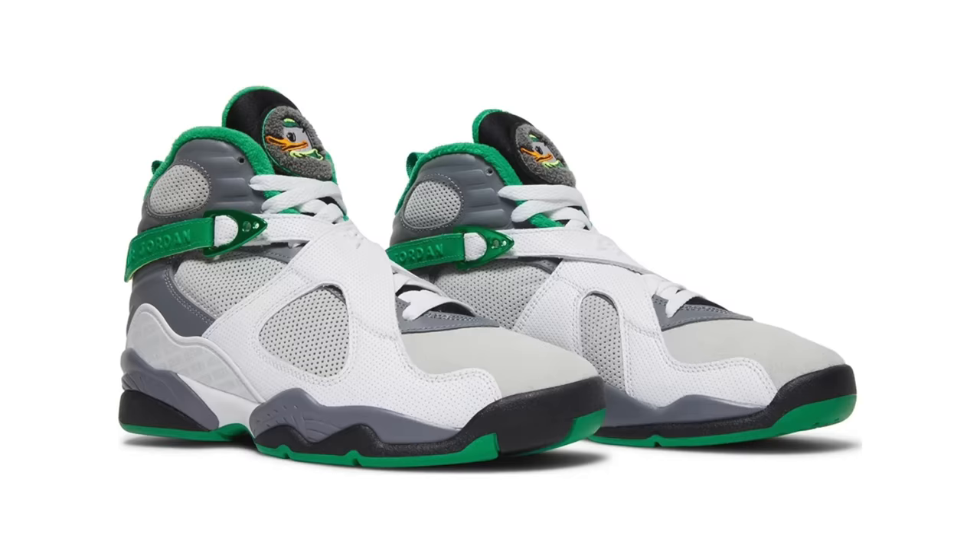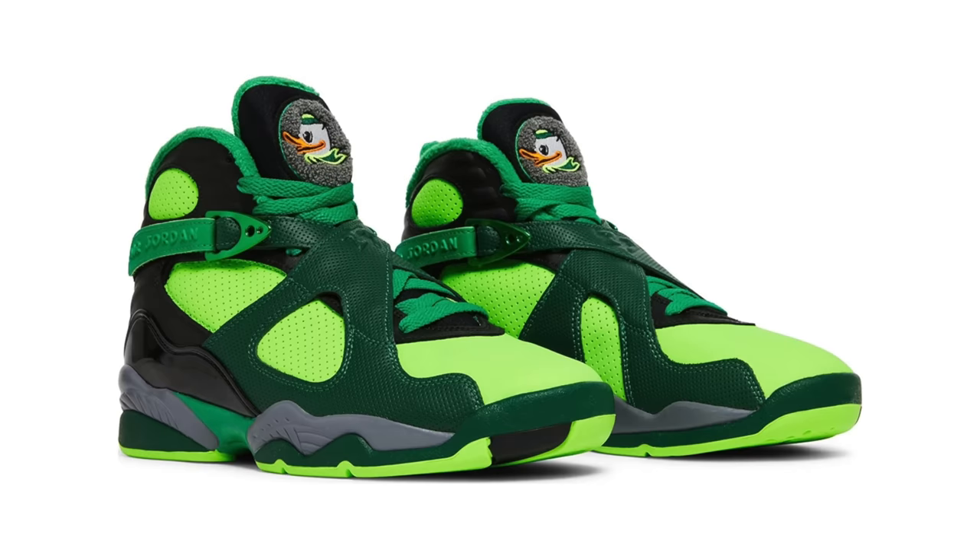Similar to StockX, GOAT held an auction for both colorways — slightly different colorways than what StockX had. These were GOAT exclusive colorways and that was a StockX exclusive colorway. However, the difference between the GOAT and the StockX auction is that on the StockX auction you could see what everyone bid, or at least what the highest bid was, whereas the GOAT auction was secret. How I got a pair was that I put in a bid for one of the pairs on GOAT, not thinking I would get it because I saw how much the StockX pairs went for, and I bid way less than that.